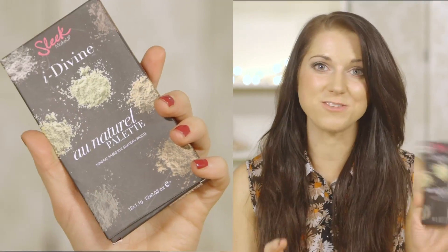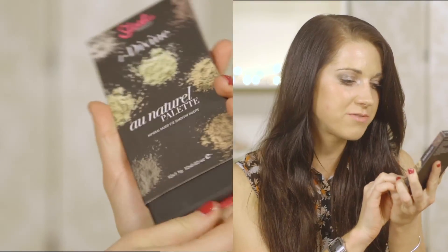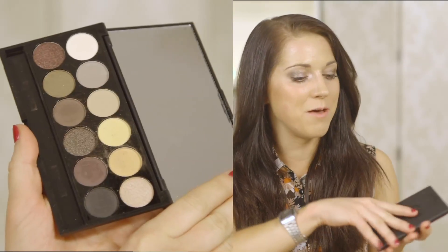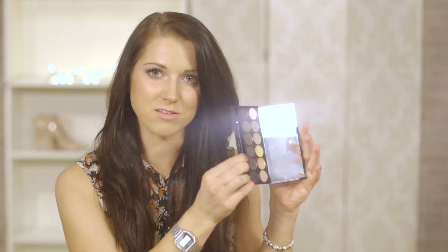If you haven't tried Sleek products you definitely need to — it's probably my favorite drugstore makeup at the moment. I picked up this palette called the I Divine Au Naturel Palette. The thing I hate about eyeshadow palettes is you might get one and only like two or three colors in it. But Sleek have done this Naturals palette with such amazing colors — it's a really good everyday palette. It's only £7.99 and you get 12 colors, a mixture of mattes and shimmers. Awesome.